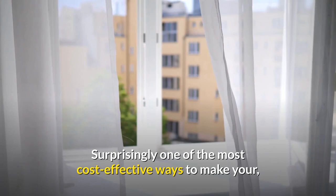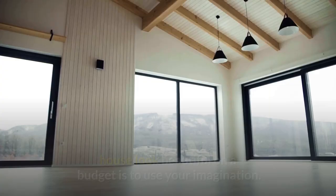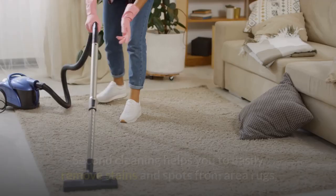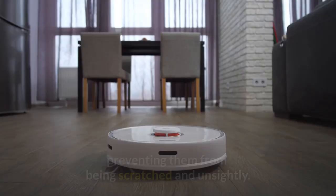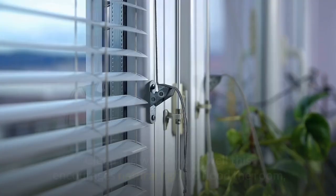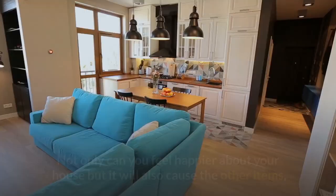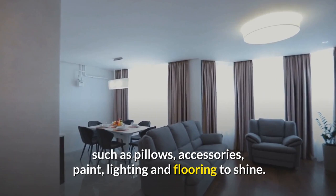Bonus tip: Housekeeping. Surprisingly, one of the most cost-effective ways to make your house look beautiful on a budget is simply cleaning and decluttering. Weekly dusting and vacuuming will help your house feel more luxurious. Regular cleaning helps you easily remove stains and spots from area rugs, preventing them from looking unsightly. Clean the windows as well — this encourages natural light to flood the room, making it look bright and inviting. Routine maintenance keeps the house clutter-free, and will cause other elements such as pillows, accessories, paint, lighting, and flooring to shine.